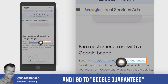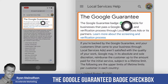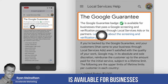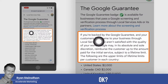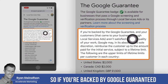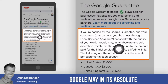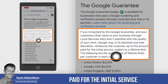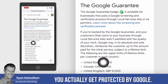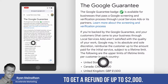Going to Google Guaranteed to find out more about that — you can see that the Google Guaranteed badge, the green check mark, is available for businesses that pass a Google screening and verification process. If you're backed by Google Guaranteed and your customers aren't satisfied with the quality of work, Google may, in its absolute and sole discretion, reimburse the customer up to the amount paid for the initial service, subject to a lifetime limit. With Google Guaranteed, the person that finds the service on Google can actually request a refund of up to $2,000.